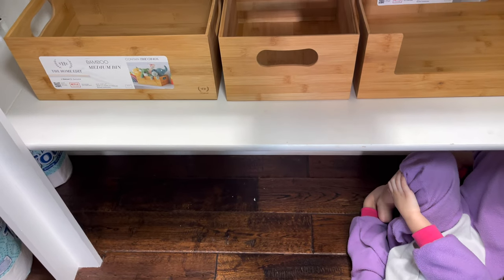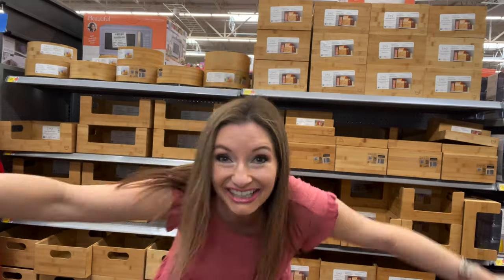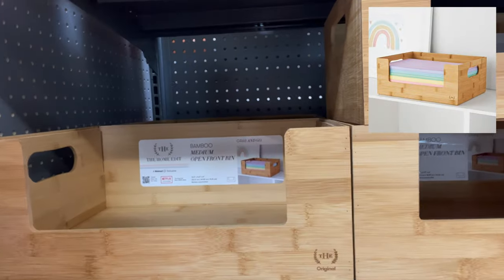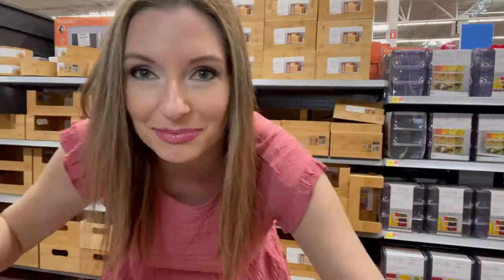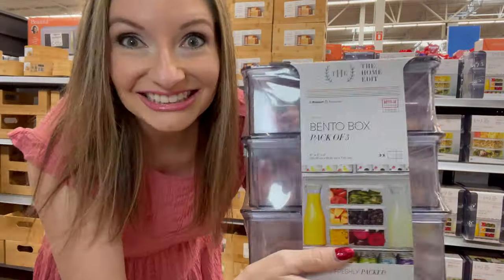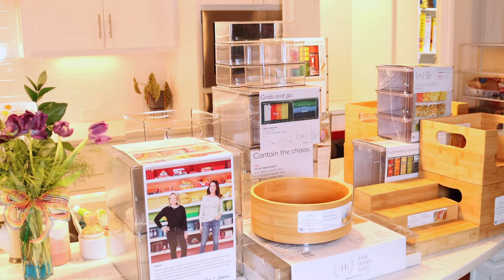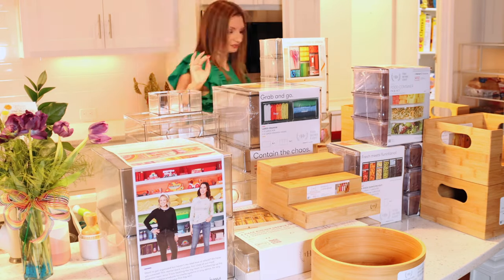If you missed my Walmart shop-with-me video, you'll see I revealed tricks for finding the Home Edit collection throughout the store. Then don't miss the next video when I completely organize my pantry using the Home Edit collection — I can't wait to get the Home Edit labels on my new bins.